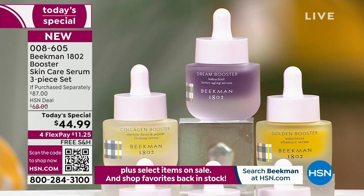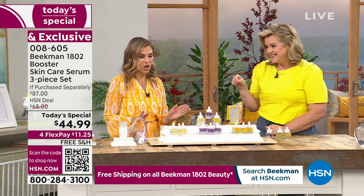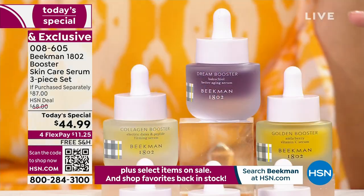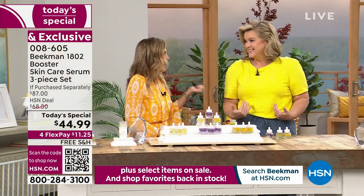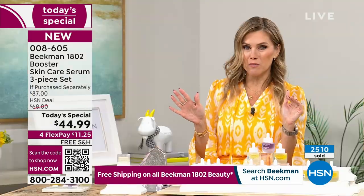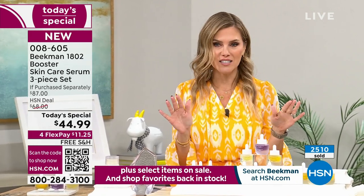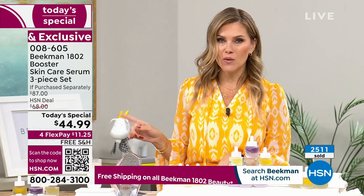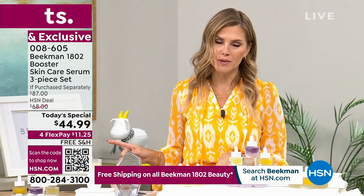We didn't just limit it to the assorted. I've got the assorted in my cart, which is the one everybody's been picking up. Over 2,500 of our Today's Specials have been picked up. You are getting almost 50% off savings. Nobody else has this trio. You can get it on auto-ship, which locks in that value, and today you're doing $11.25 on any major credit card with free shipping and handling sent right to your door.